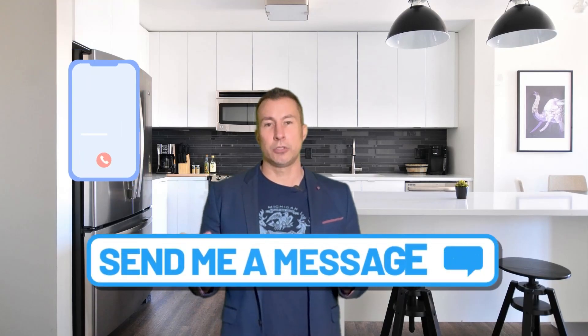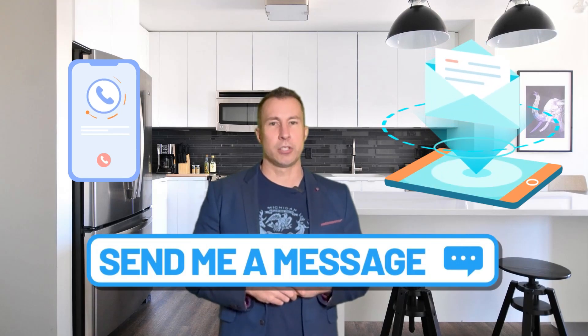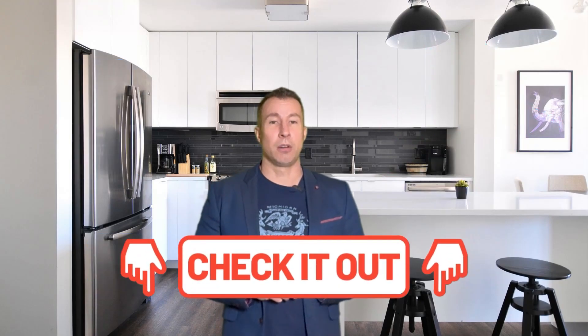If you're thinking about doing something to your place, DM me below, give me a call, or shoot me an email — I'm happy to share information with you. And if you're looking for a property in the area, there's a link in the description below. Did you find this video helpful? Let me know what you think.